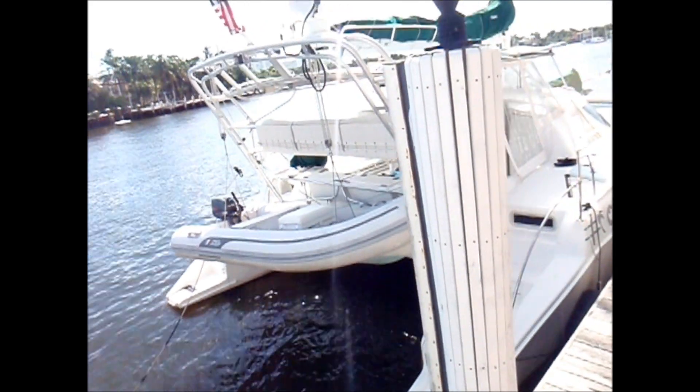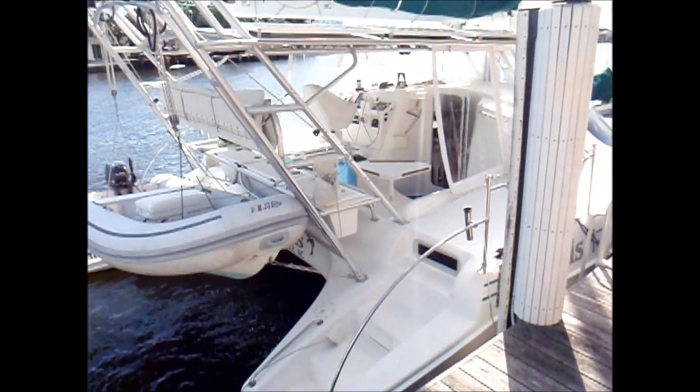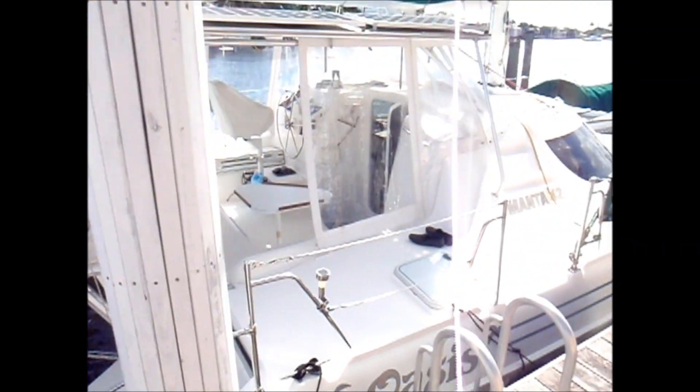This is a Manta 42 located in Fort Lauderdale, listed with Staley Weidman at the Catamaran Company.